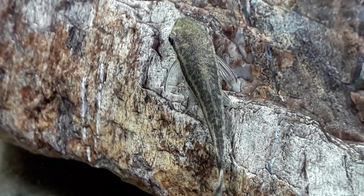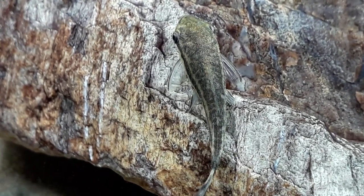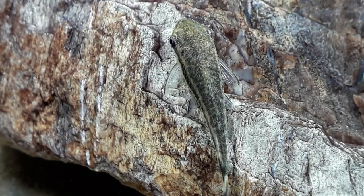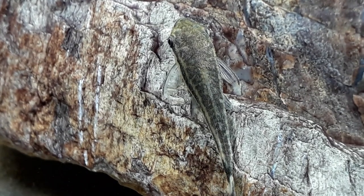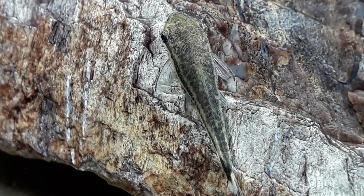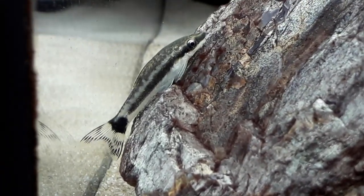Within the tank, if you can have quite a few smooth surfaces for them to graze off — smoother rocks, a bit of bog wood, your substrate. I've got mine on sand, and looking into it they are found over sandy banks in rivers in the wild. This helps them get a good purchase with the sucker on their mouth and hold on without being swept away in the flow of the water.